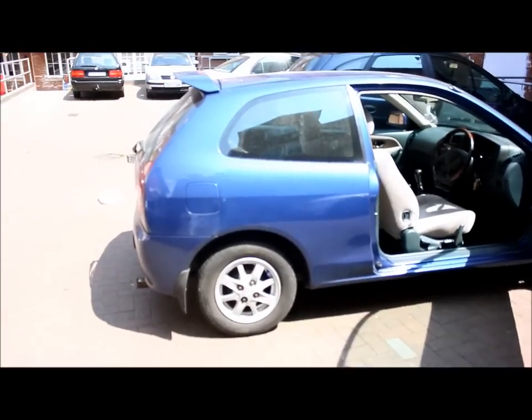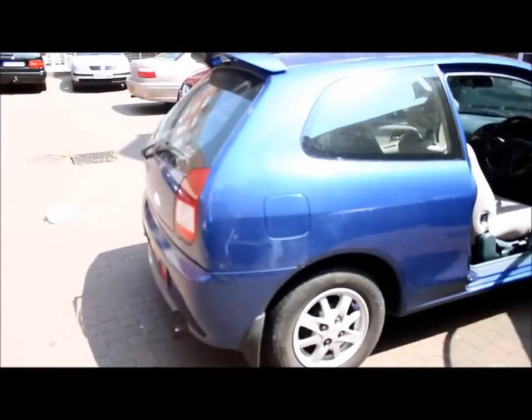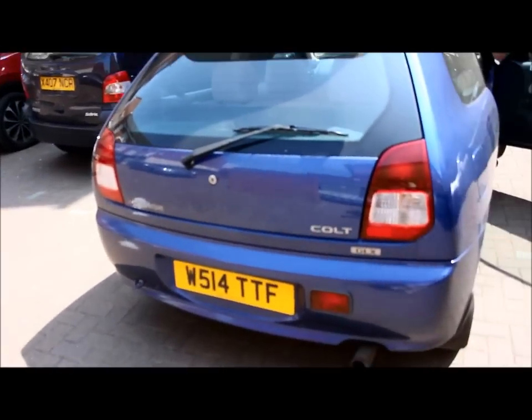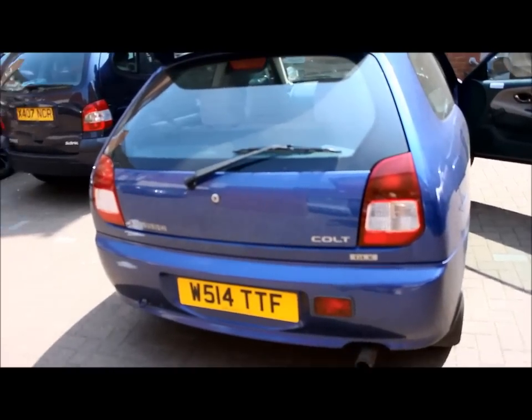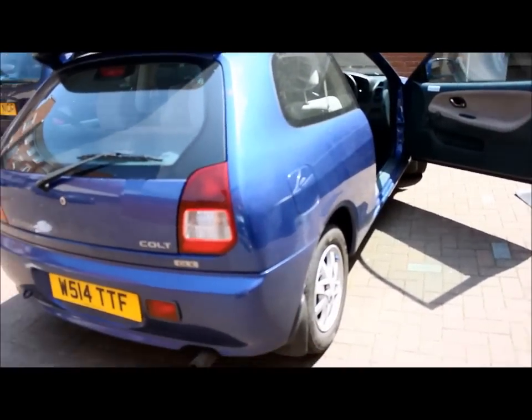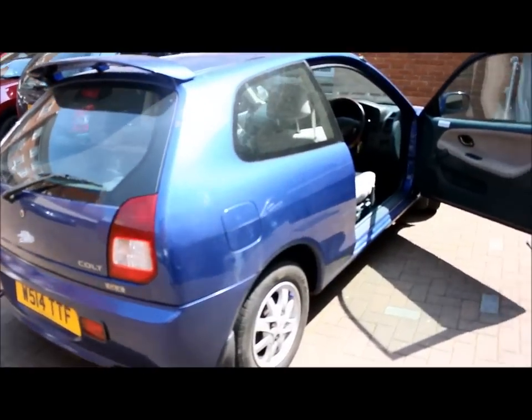Hello guys, here is a Mitsubishi Colt, year 2000, done 111,000 miles. The car is really spot on, nothing wrong with it at all. I've had it for 6 months, but now I need a bigger car than this because it's too small for me.